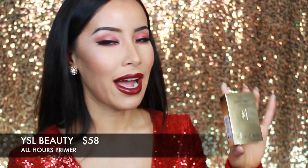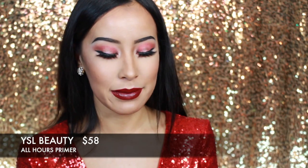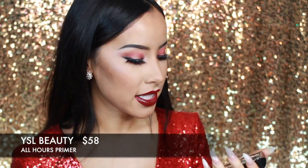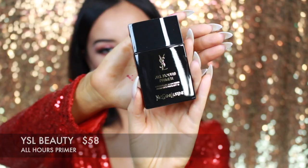For someone who has everything, give them smooth, flawless skin. This is the YSL All Hours Primer and I am loving this product right now. The packaging is so gorgeous and luxurious. This is a squeezable tube of primer — it gives you plenty of primer, it'll last you about three months, and it just makes your skin so flawless and creates the perfect base for your foundation.